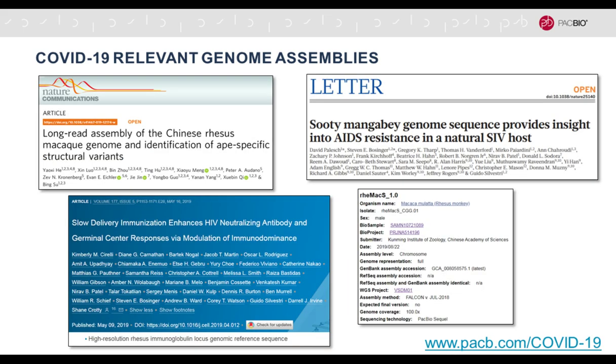Model organisms are of course critical in virology research, and having a high quality genome for these model organisms — be it macaques or pseudomangabes and so forth — is critical to understand the immune response. There are several papers listed here. While the rest of the presentation is not focused on COVID-19, I wanted to mention that if you have a complex organism you'd like to get a high quality genome assembly for, I hope this triggers your interest. I will talk in quite some detail about human genome assemblies, and understanding how the human genome responds to viruses is very critical.